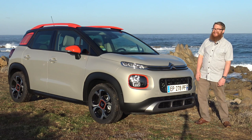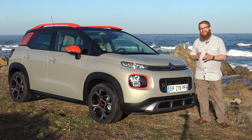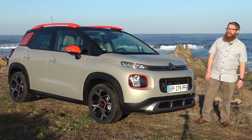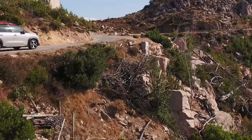With the world continuing to go SUV crazy, it's no surprise to find ourselves here in sunny Corsica to test the latest small SUV. This time it's from Citroen, who have replaced their C3 Picasso MPV with a C3 Aircross SUV. That means you get chunky 4x4-inspired looks on the outside but lots of practical touches on the inside. How does it compare to rivals such as the Renault Captur and Nissan Juke?